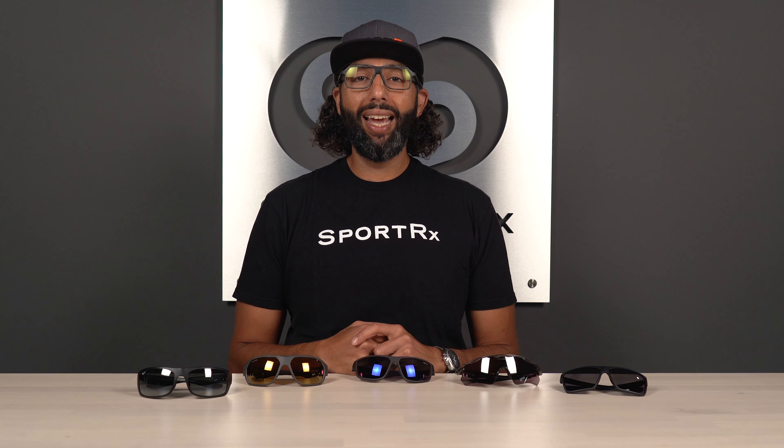If you've got a big head like me and are having trouble finding the right pair of running glasses, fear no more. By the end of this video, you will have five amazing choices.